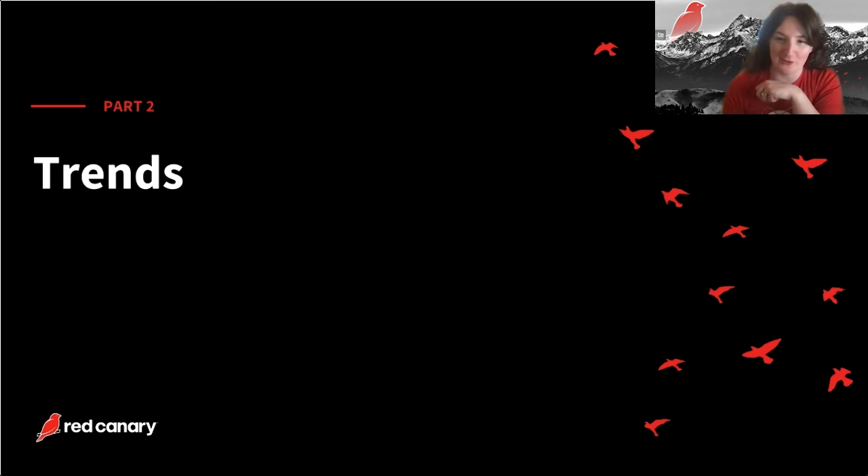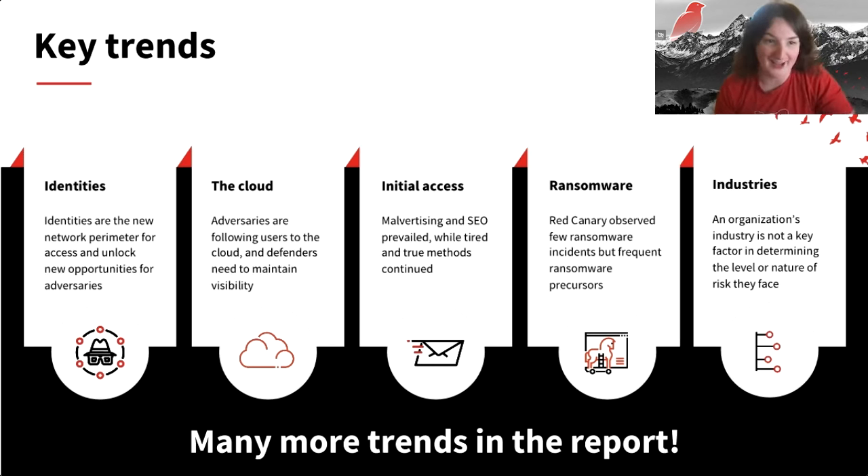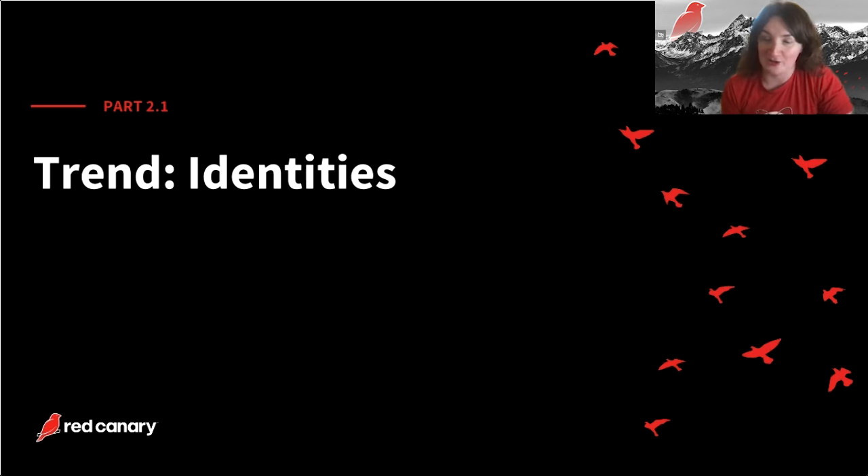The report is anchored by two top-10 lists: our threats list and our techniques list, based on what we see every day in customer environments. The trends section is an opportunity to zoom out from those top-10 lists and focus on patterns in behavior and emerging tradecraft. This year we cover trends including identity, cloud, initial access, ransomware, and a new industry section. Identities weave into and tie together a lot of the other trends — Justin will get into why.